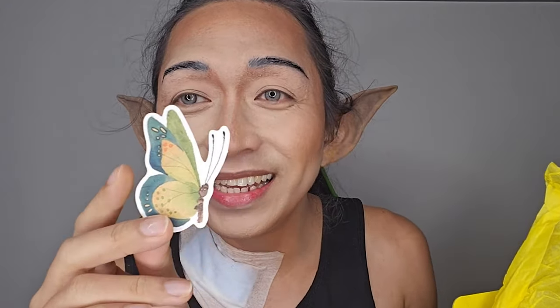Oh my god, I actually love their logo. It's giving me Celtic, Valhalla, fantasy vibes — loving it! So let's go ahead and open it. This is so cute, this is so yellow. Oh my god, that's a cute sticker.